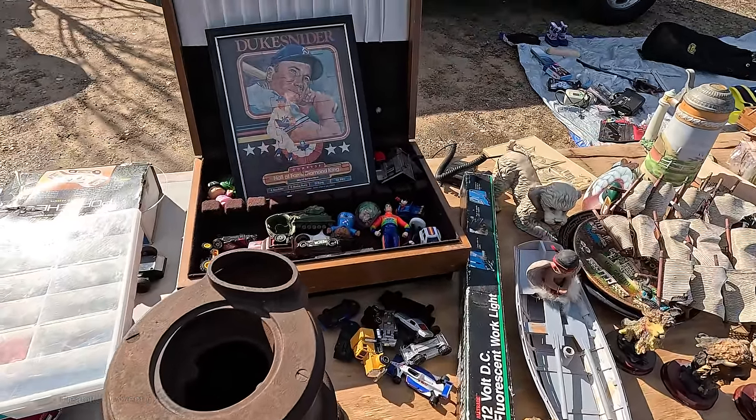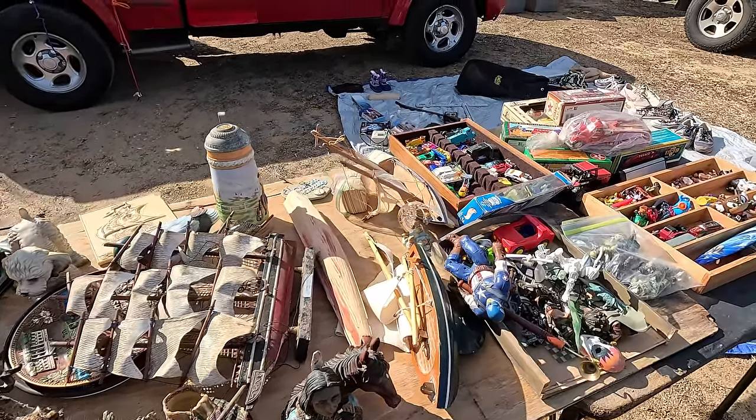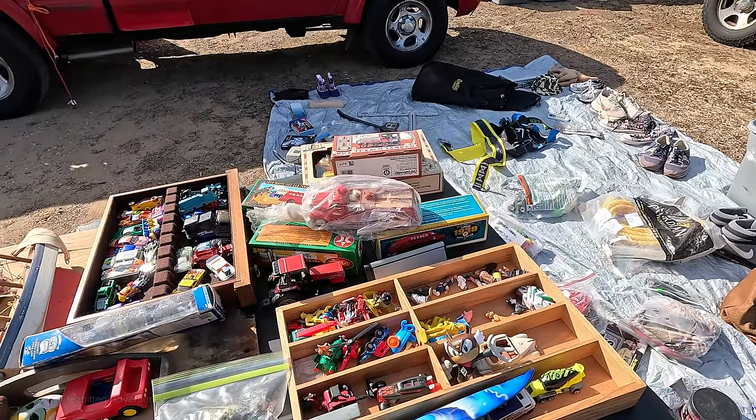All right, well, there you have it. That's the end of part one of opening day at the Mansfield Drive-In Flea Market. I hope you liked it. If you did, please give me a thumbs up, subscribe to my channel, leave a comment, and hit that notification bell. I've got a lot more flea market videos coming up. Thanks for watching and I'll see you next time.